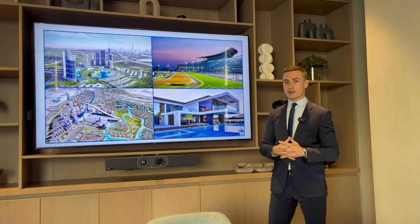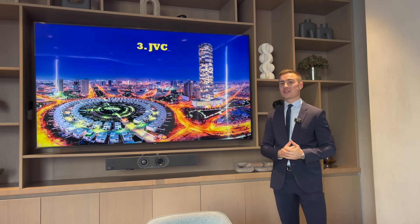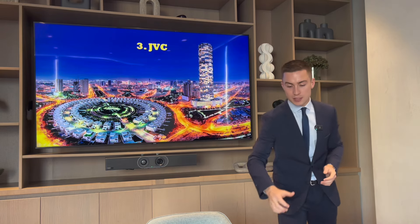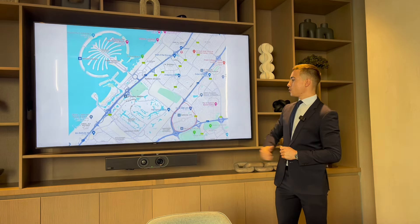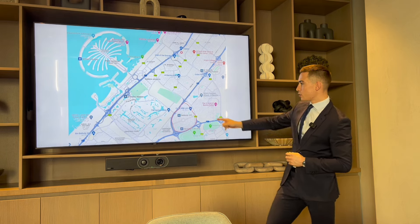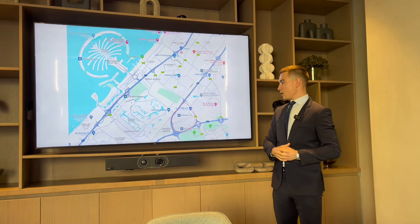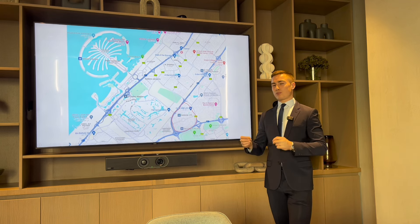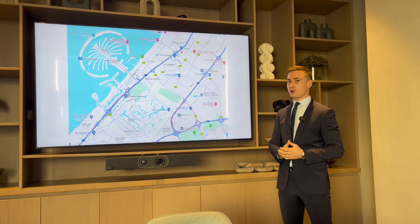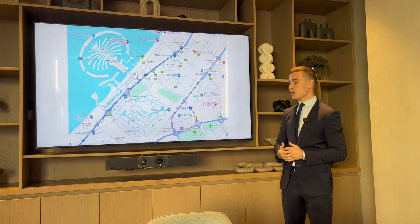The third area is JVC — Jumeirah Village Circle — which is actually the area where I live. Looking at the map, JVC is about a 15-minute drive to the Marina, similar distance to Palm Jumeirah, and about 20 minutes to Downtown. JVC is best described as a budget-friendly zone which attracts a lot of people, especially expats moving here for the first time, as it's centrally located and affordable.